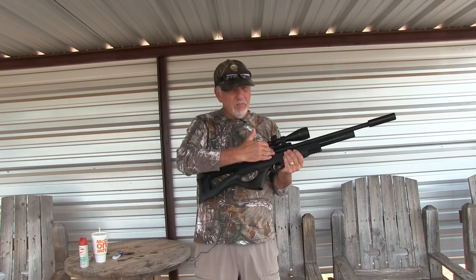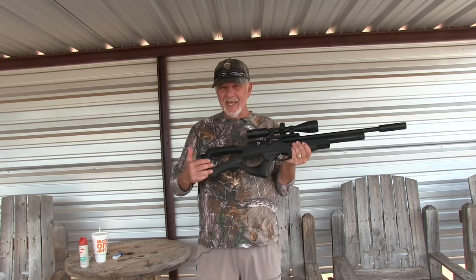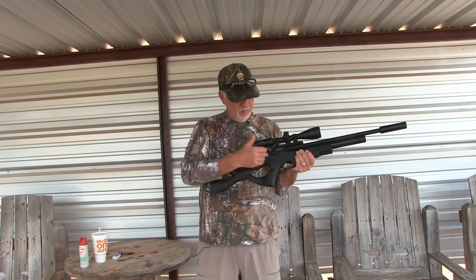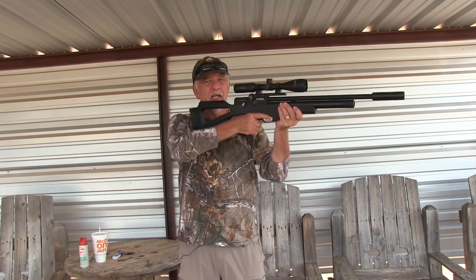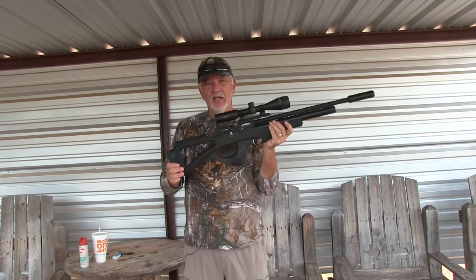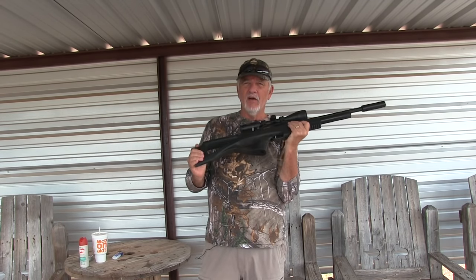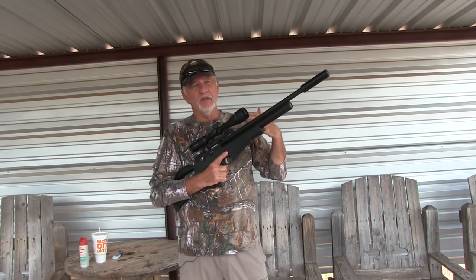This gun has a full-length barrel even though it's really short, and the reason for that is it's a semi-bullpup. They've moved the action back and the trigger up front, but they haven't moved it all the way back to the buttstock. So what you end up with is a carbine-length rifle — full-length barrel in a carbine format. Really easy to carry around, it's lightweight, and it's a great small game gun.